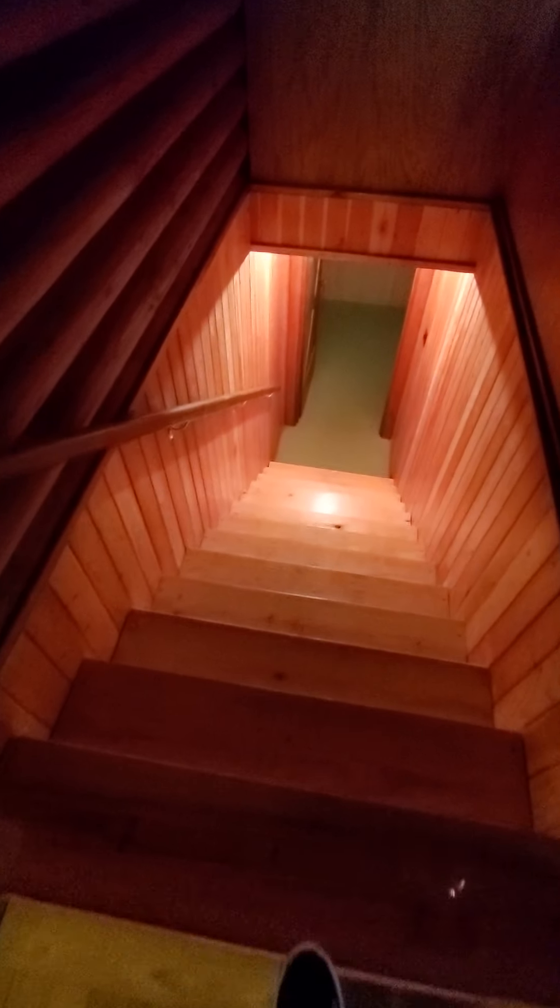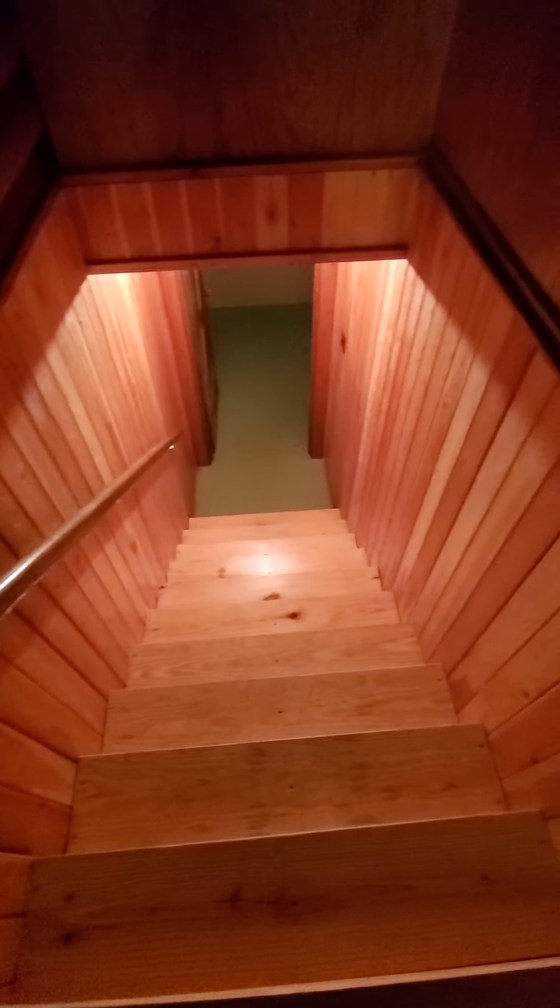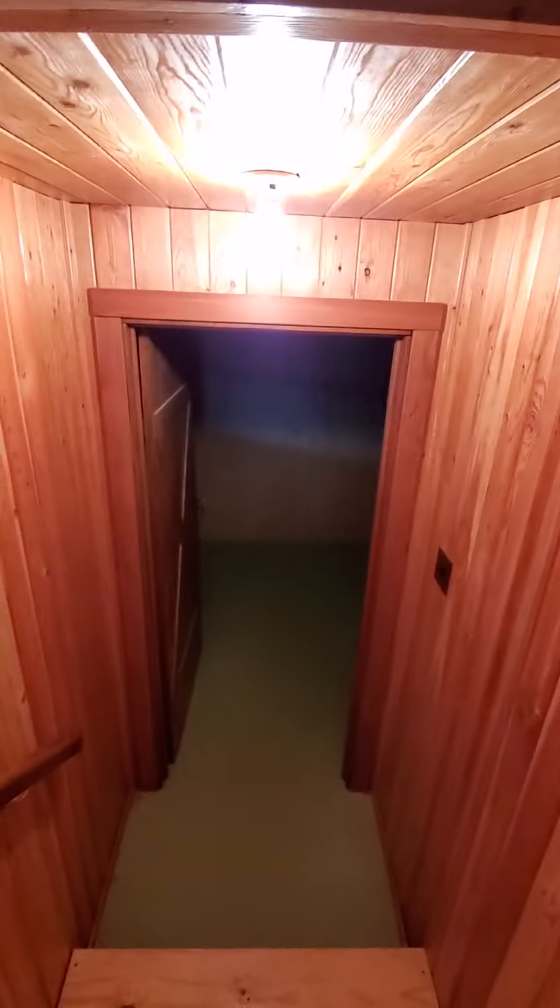I'm going to head downstairs. These stairs, they don't look like it, but they are wide — at least three feet across, so lots of room here. Jim, watch your head coming down right here, because it's probably six inches above my head.